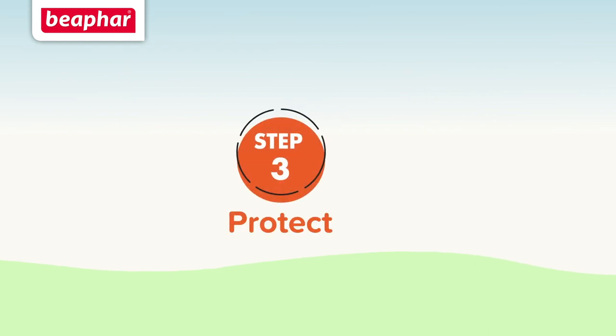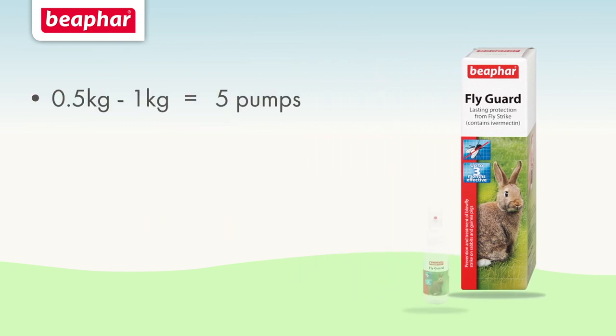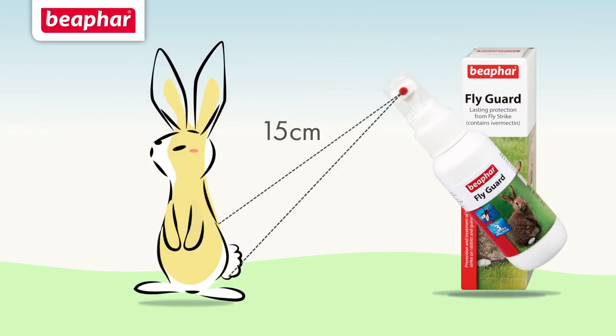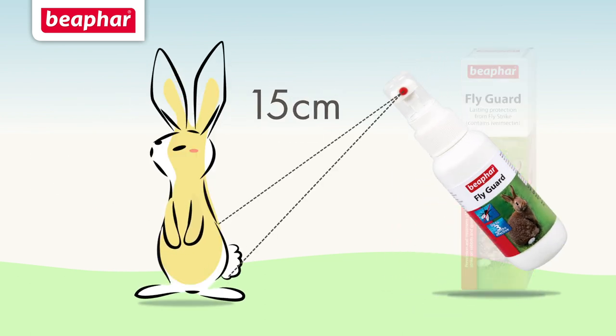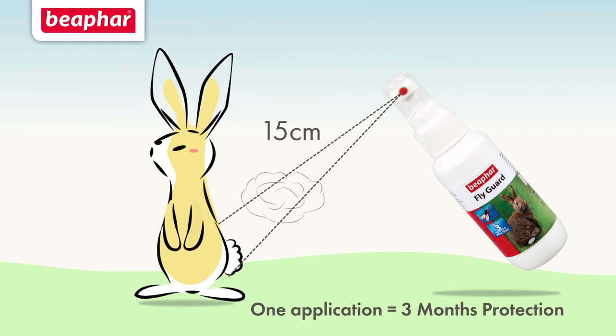Step 3: Protect your rabbits or guinea pigs with Beaphar Fly Guard, which is an effective and affordable veterinary strength medicine containing ivermectin, protecting your pet for up to three months. Before treatment you will need to weigh your pet to calculate the correct dosage. Carefully read all the directions and warnings before you apply the spray. Then hold the bottle approximately 15 centimeters away from your pet and spray the required amount of pumps from the middle of their back to the tip of their tail.